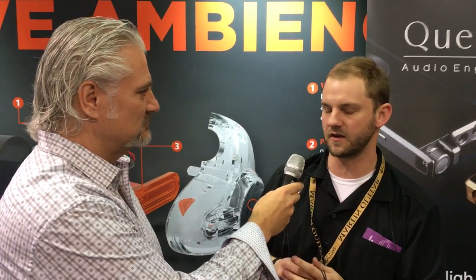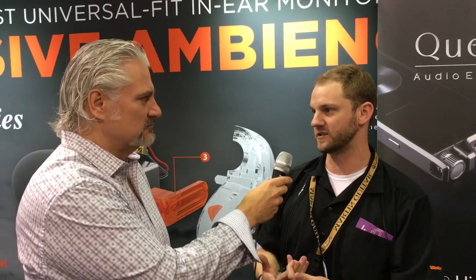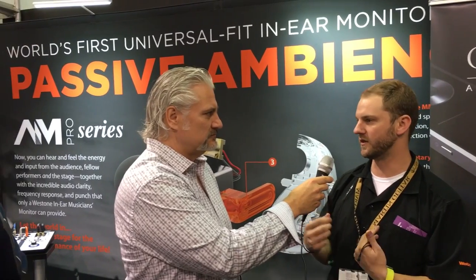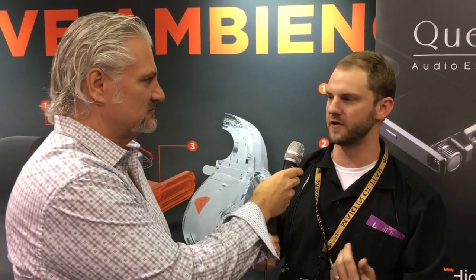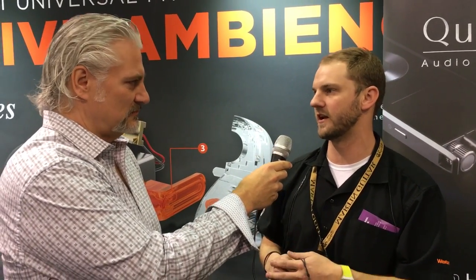That's a fantastic result, as it allows us to keep all the detail and clarity that people expect from a Westone product. But now they can actually have a conversation — like we are with their ears in — and hear each other. When they start turning on their monitors and playing, they can hear the detail and clarity that they expect. It's something that we feel is going to really open up monitors to a lot of new people who just didn't like having to take their ears in and out all the time.